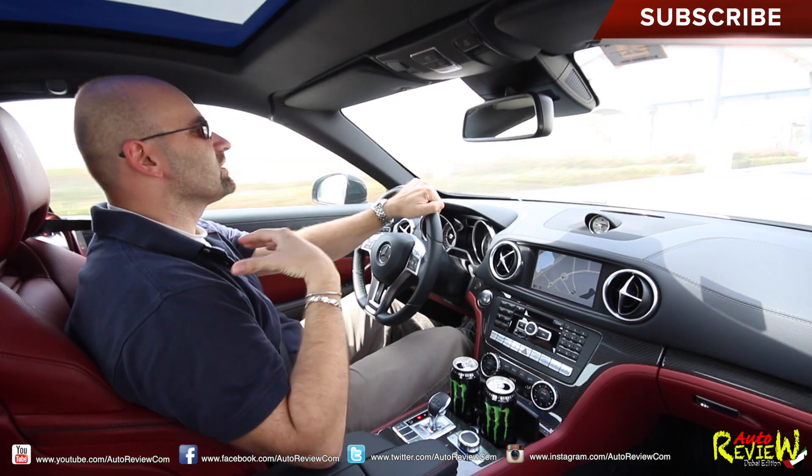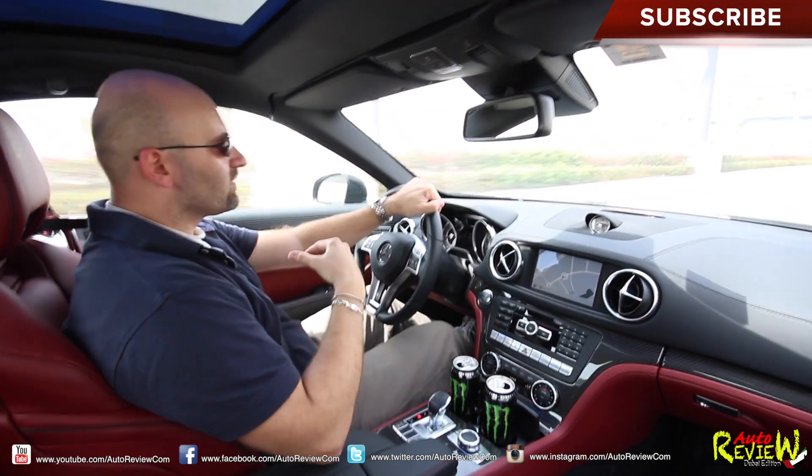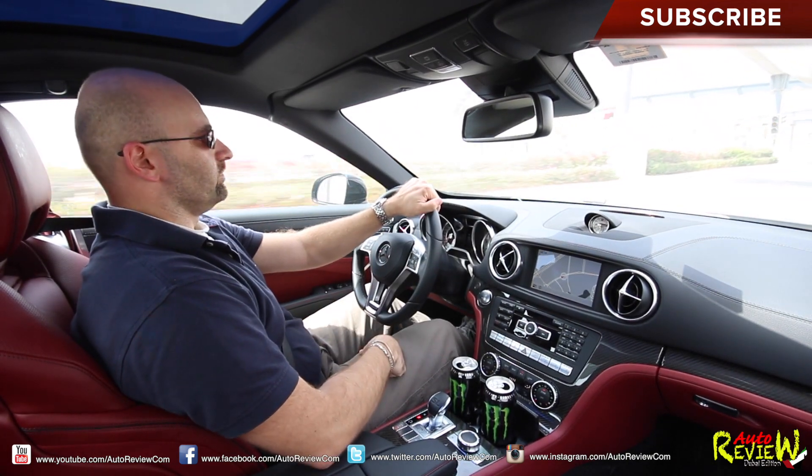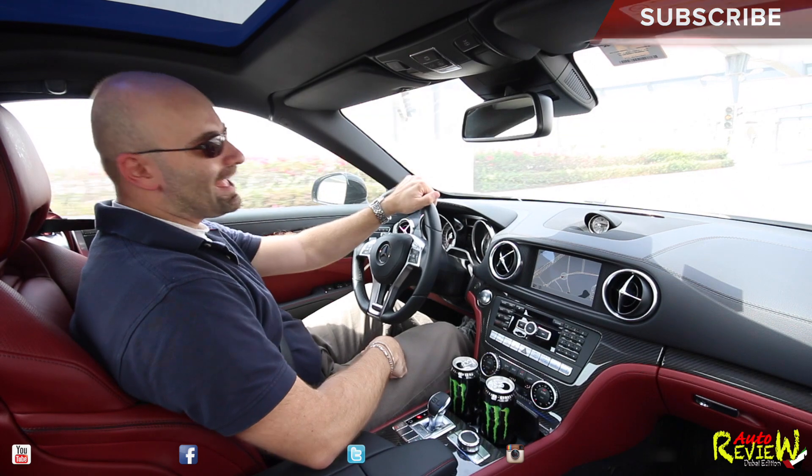This is a beautiful car, drives amazing, very, very good performance, very comfortable even for longer distance. Now let's try the speed bump — I hate those things.